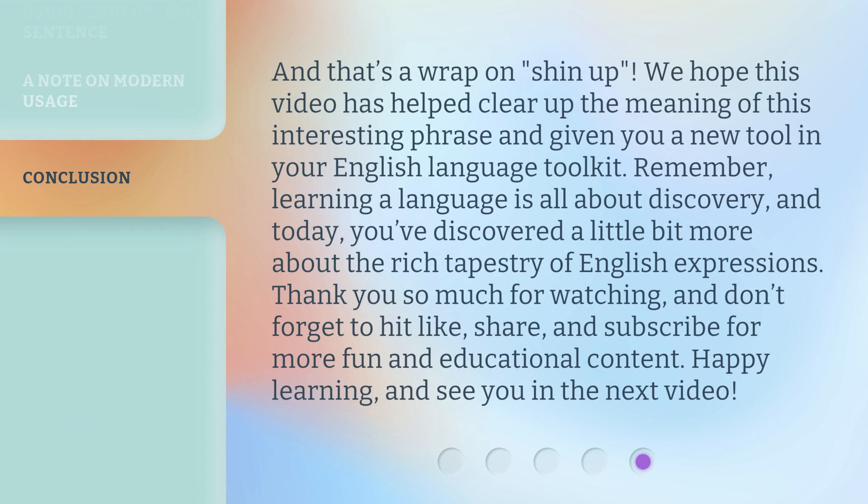And that's a wrap on shin up. We hope this video has helped clear up the meaning of this interesting phrase and given you a new tool in your English language toolkit. Remember, learning a language is all about discovery. And today, you've discovered a little bit more about the rich tapestry of English expressions. Thank you so much for watching. And don't forget to hit like, share, and subscribe for more fun and educational content. Happy learning, and see you in the next video.